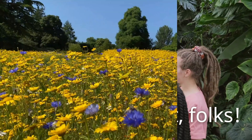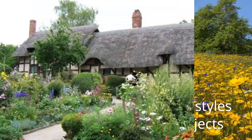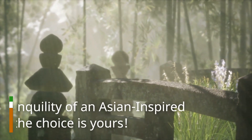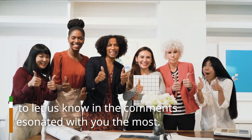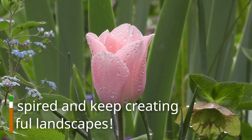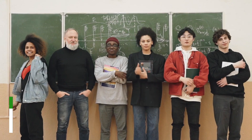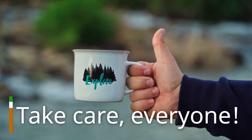There you have it, folks! The Top 8 Best Landscaping Styles to Inspire Your Outdoor Projects. From the charm of the English Cottage Garden to the tranquility of an Asian-inspired Garden, the choice is yours. Don't forget to let us know in the comments which style resonated with you the most. And as always, thank you for tuning in. Stay inspired and keep creating beautiful landscapes. Wishing you all a fantastic day, and we'll catch you in the next video. Remember to subscribe to our channel for more exciting content. Take care, everyone!